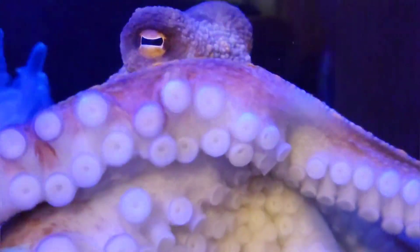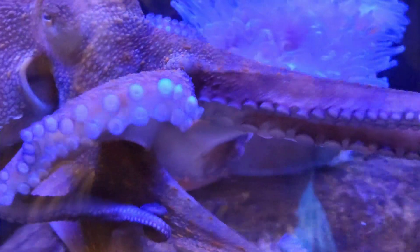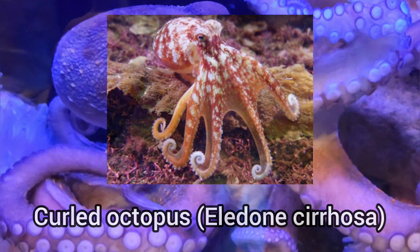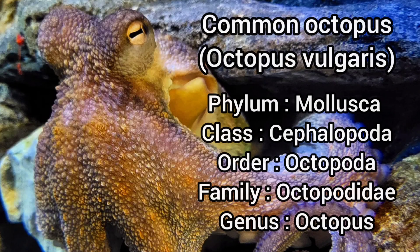The common octopus is one of only two species of octopus found in UK waters, with the other species being the curled octopus. The common octopus can grow up to 1.3 metres in length, and can be identified by its bag-like body and eight long arms, each with two rows of suckers.